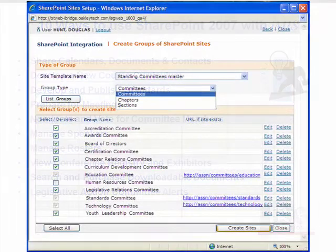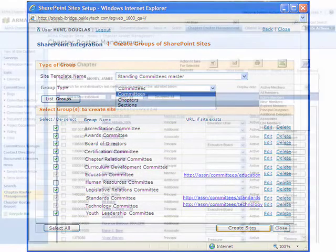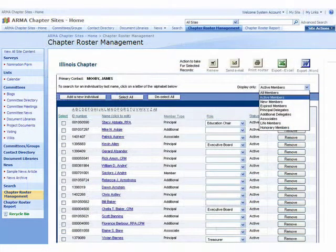With one click, you can create a SharePoint collaboration site for each of your committees. Because your site's security is based on iMIS integration, you can add or remove users automatically as their terms begin or end, based on iMIS committee rosters.